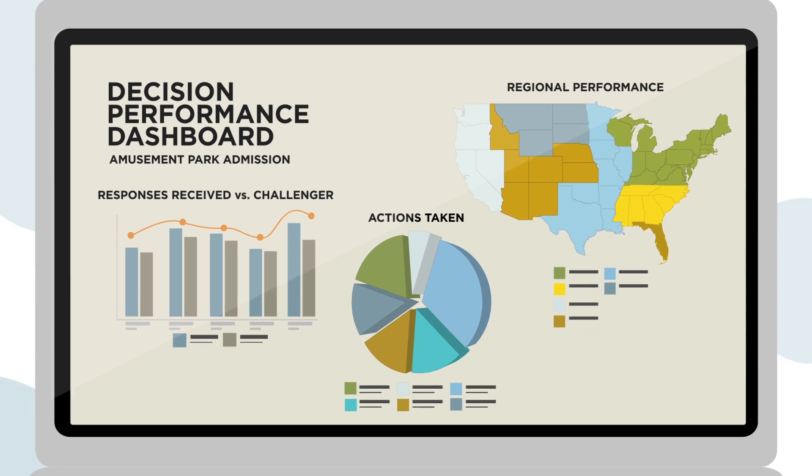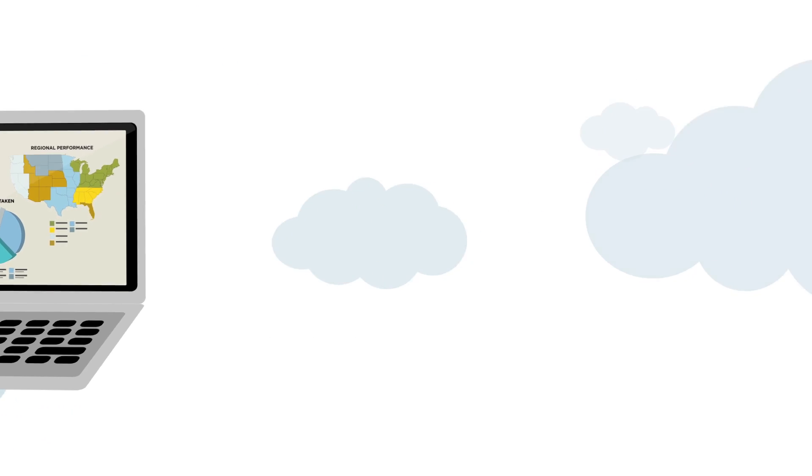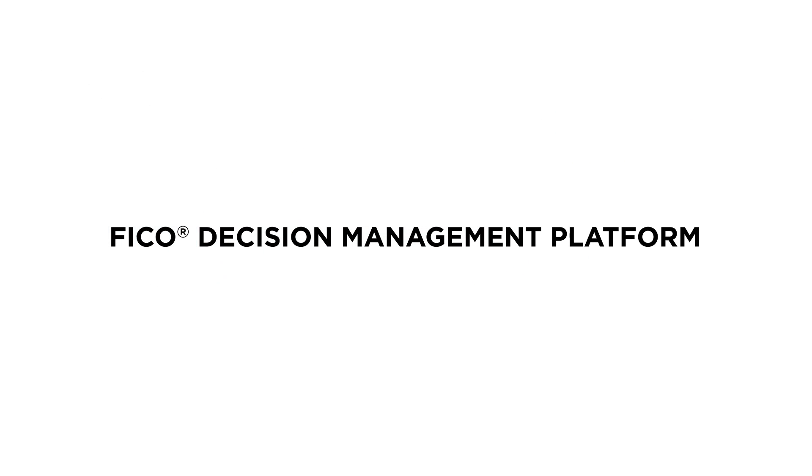All of this is done in an integrated, seamless environment that allows you to learn and adapt to real-time results. The FICO Decision Management Platform gives you tremendous power for faster time-to-value and stronger customer engagement.